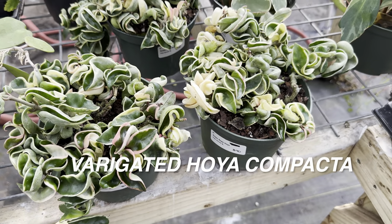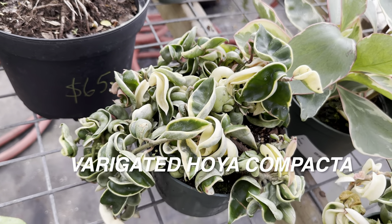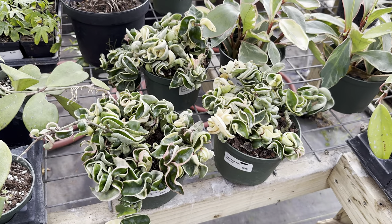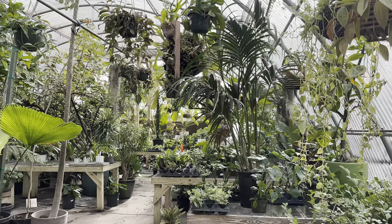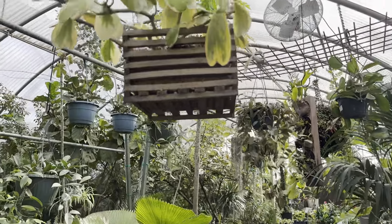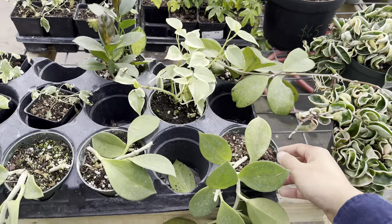Would you buy this hoya compacta variegata for $40? Let me know in the comments — some people will say $40 is quite a bit of money for a plant, but I think that's a fair price for hoya compacta variegata. I haven't seen anything ridiculously priced at any of the local plant nurseries I've visited in Austin. Now look at this variegated hoya kerrii displayed in a crate with some sphagnum moss — it's really fun to see all the ways they display their plants here.